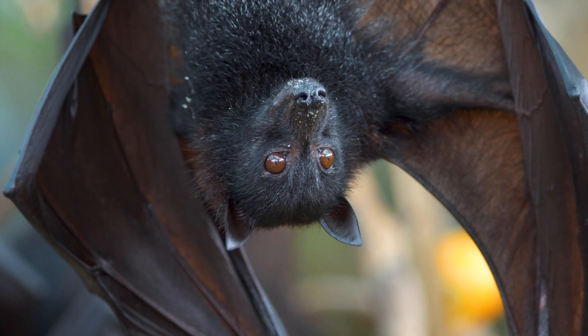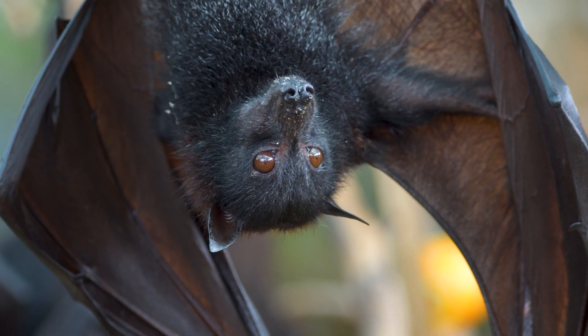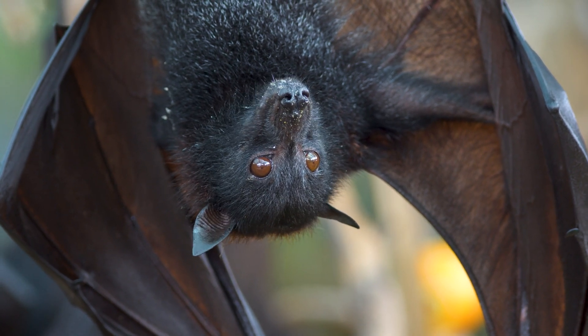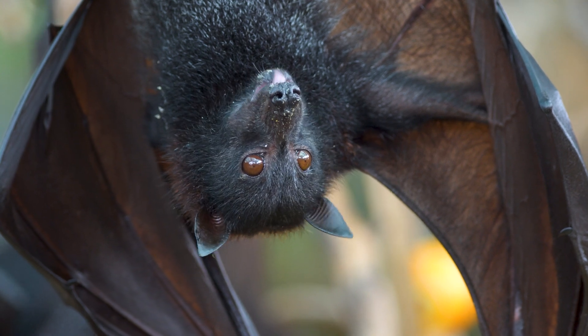This mutualistic relationship enhances genetic diversity and resilience in plant populations. Seed dispersal by flying foxes ensures the propagation of trees and other plants, maintaining forest structure and composition.